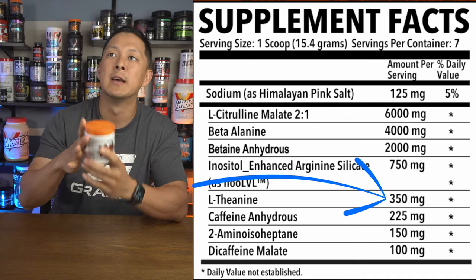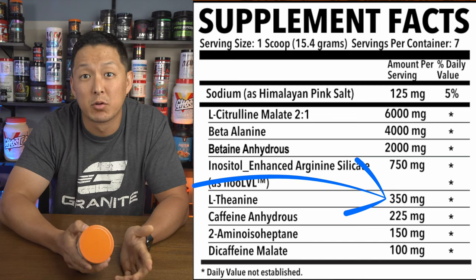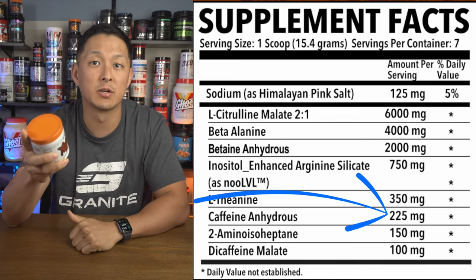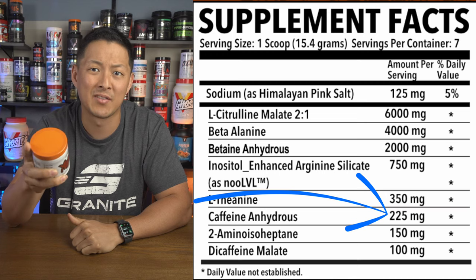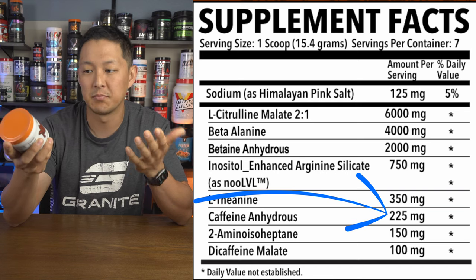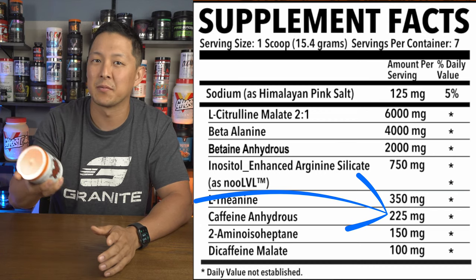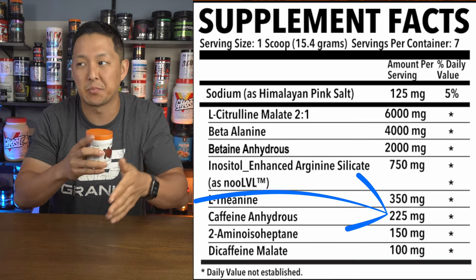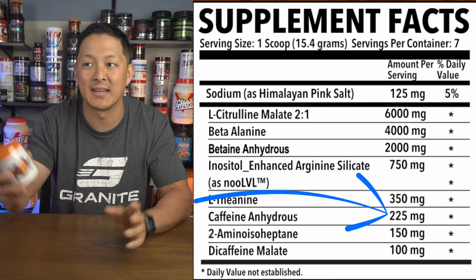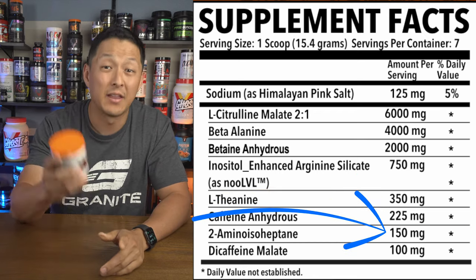Some people want that more leveled-out kind of energy throughout the day — we'll see how it goes. Going back up, we have 225 milligrams of caffeine anhydrous, which is not on the higher end, but there is another ingredient we'll get to. I like to see 300, but not everyone is going to want 300 milligrams, and it's almost better when companies do a little less because you can always stack and add more.